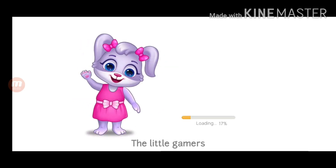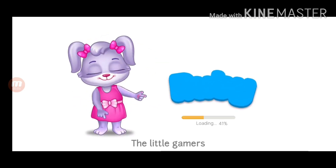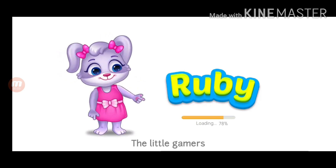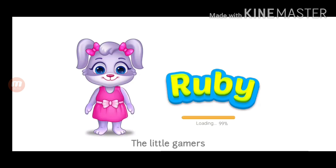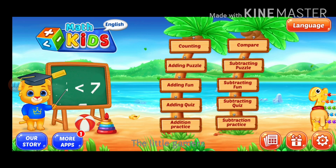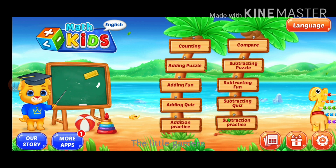Hi, I'm Ruby. It's spelt R-U-B-Y, Ruby. Let's learn math.